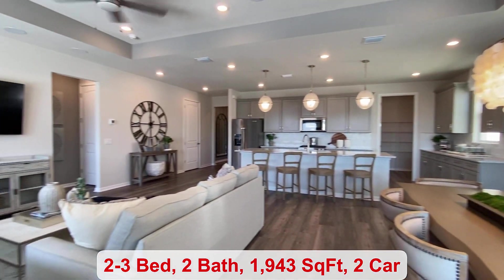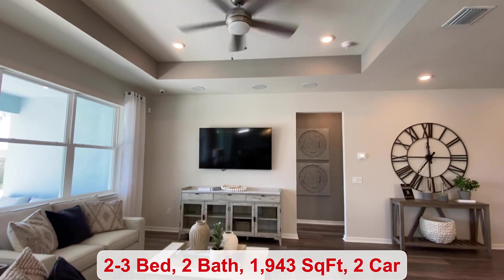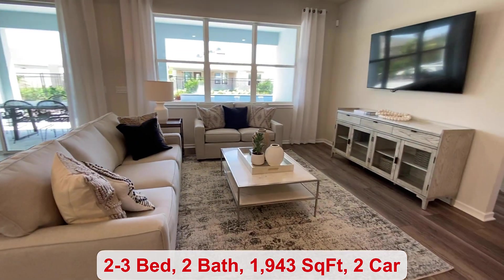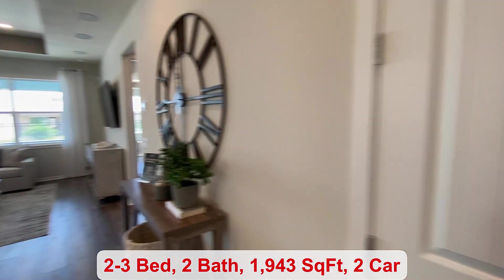The tray ceilings are up above the dining and gathering space. There's a clubhouse, a fitness center and pool, and many different activities in this community to choose from.